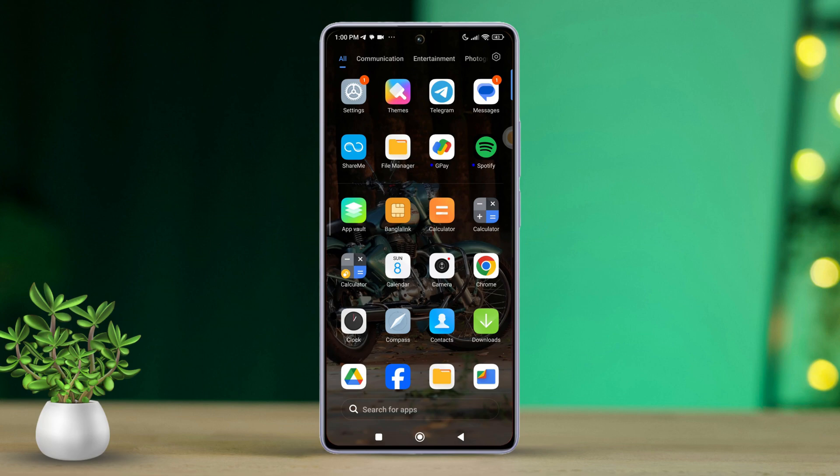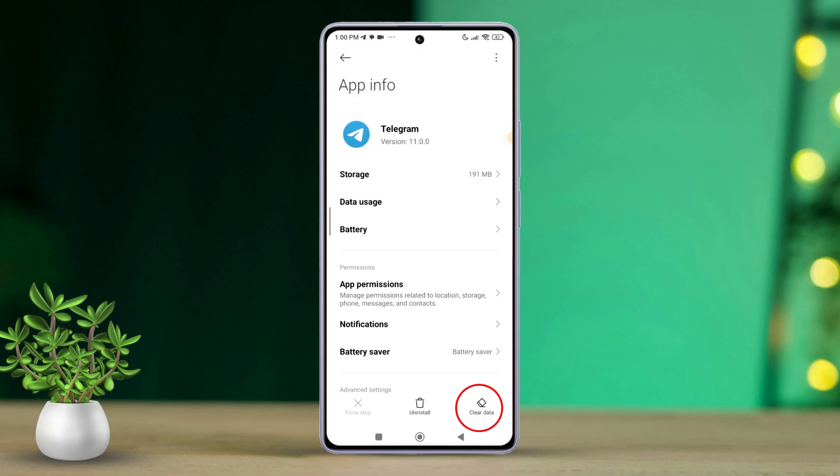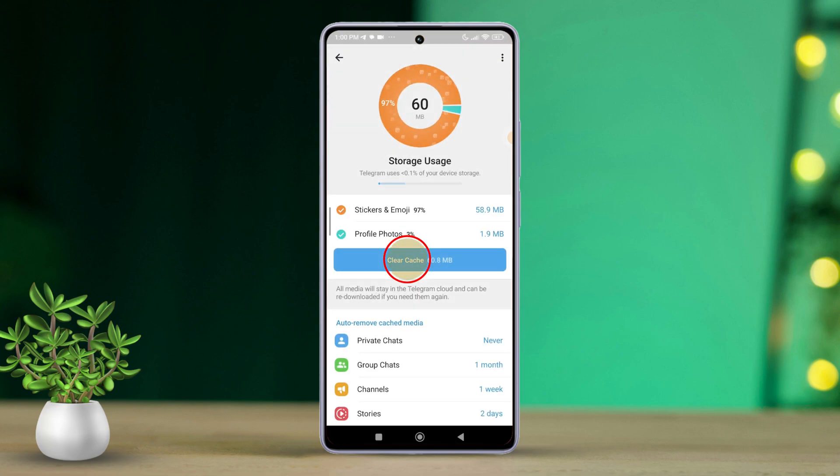Solution 3: Clear Telegram app's cache and data. Press and hold the Telegram app icon. Next, tap the i icon or App Info. Then hit Clear Data. After that, select Manage Space. Next, tap Clear Cache and tap Clear Cache again from the pop-up.